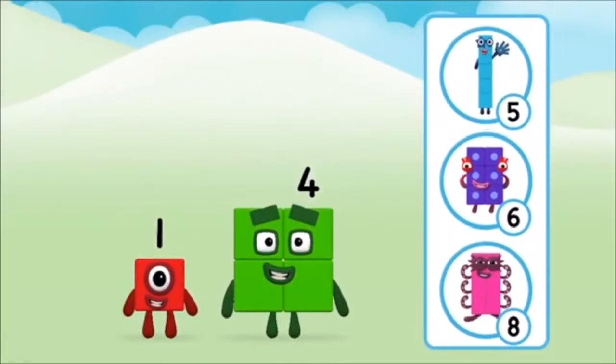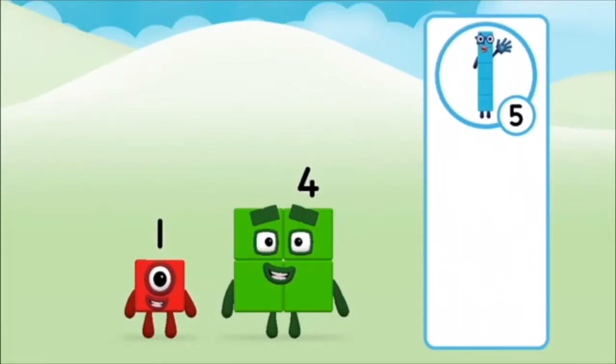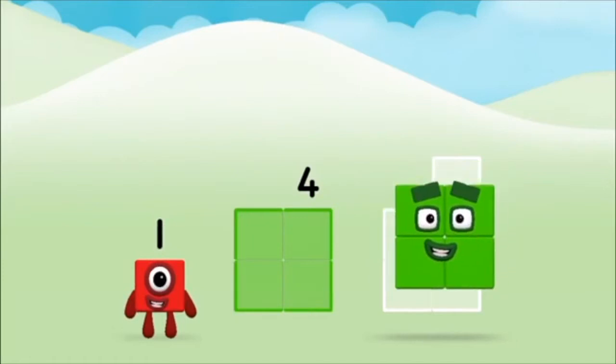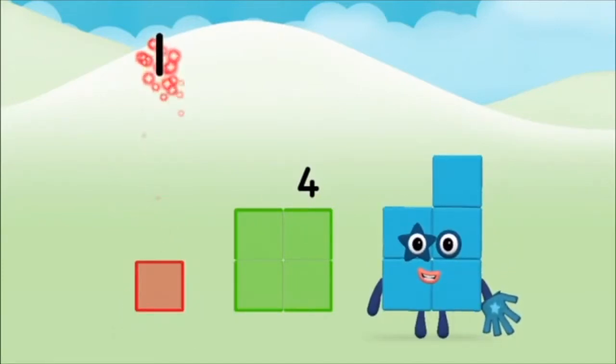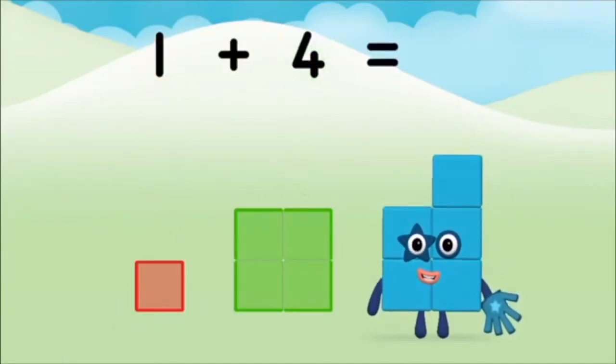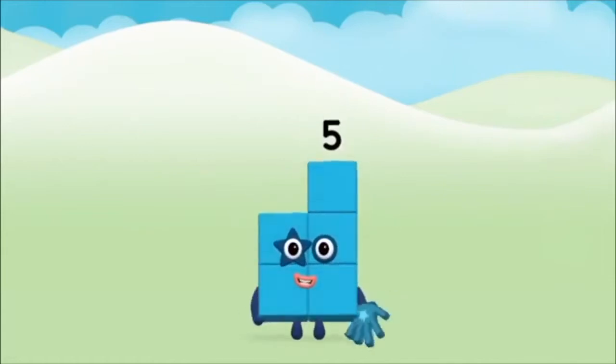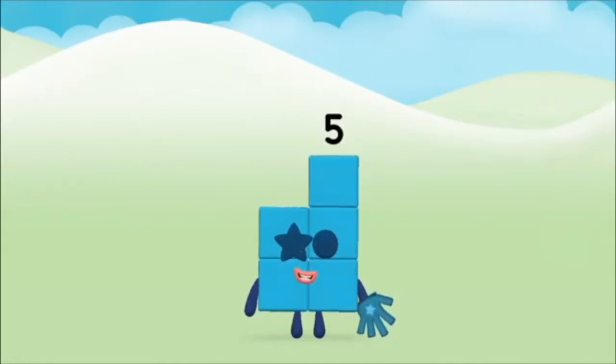What number block will you make when you add these two number blocks together? That's right. Add the number blocks together. Four, one, one plus four equals five. Marvellous! You made number block five.